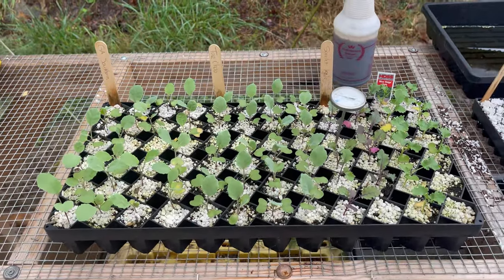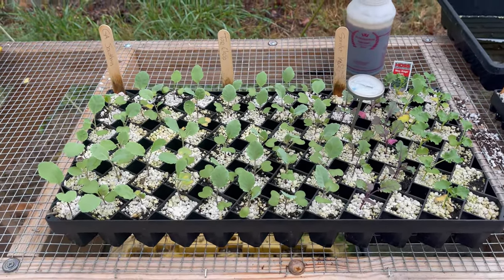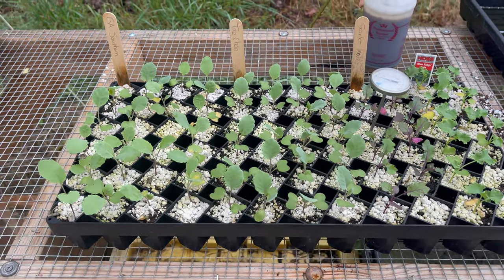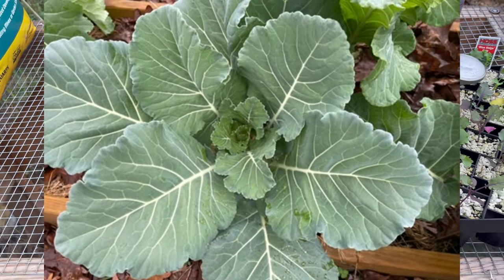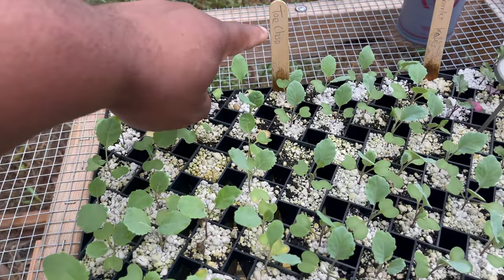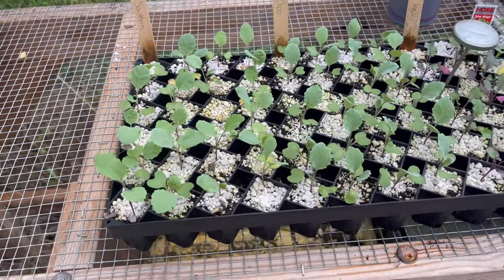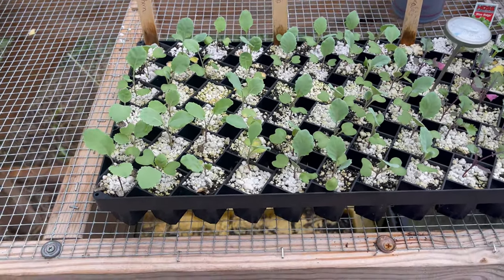This video could get long-winded because I love starting seeds and seedlings, so I'm going to try to get through this and not babble on. First thing we have here is collards. If you know me, you know I love growing collards. I'm growing two different types: the Georgia Southern Creole collards and the Top Chop collards. These are an heirloom type collard over here. Both of them are fantastic. I'm doing a side-by-side comparison because I've never grown them together before.